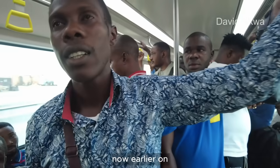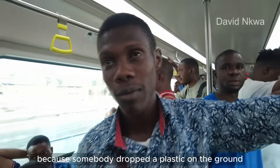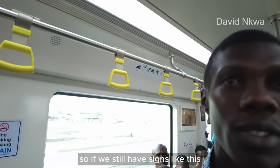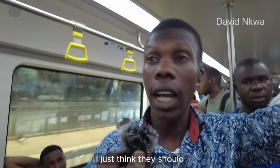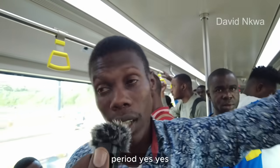Earlier when we entered this train, there was a brawl because somebody dropped a plastic on the ground. There's a sign that clearly says no eating, drinking, or smoking. But yet the person drops it. So if we still have signs like this and people still disobey, what else can we do to improve civic education for Nigerians? I think they should make one or two people examples, and I think everybody will take it seriously — period. That would be my advice.